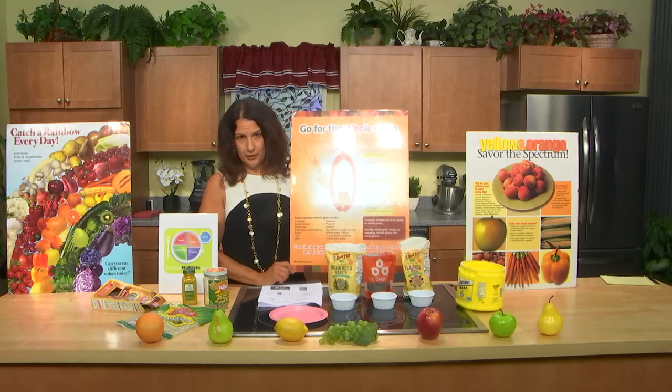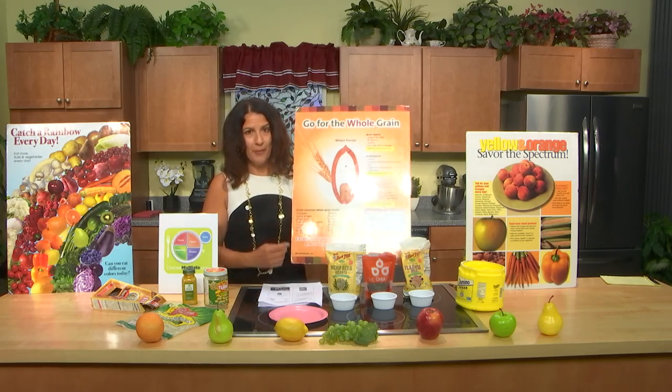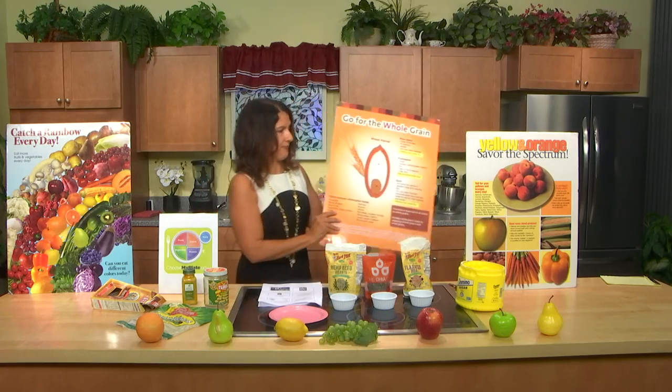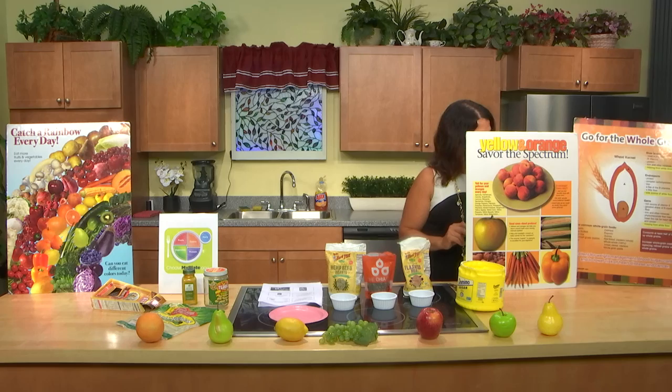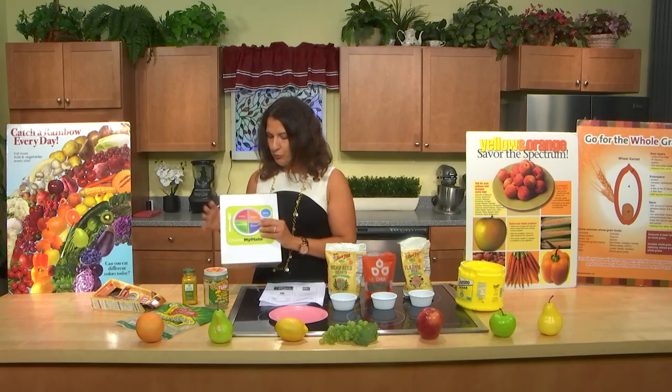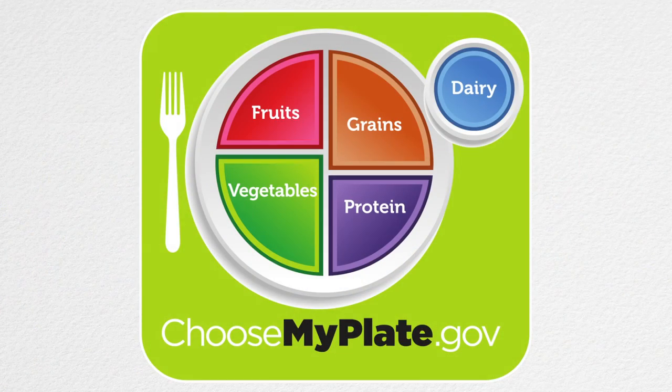Unrefined cereal grains — meaning whole grains — have been associated with better mental functioning, so you do want to go whole grain. A quarter of your plate should be protein.